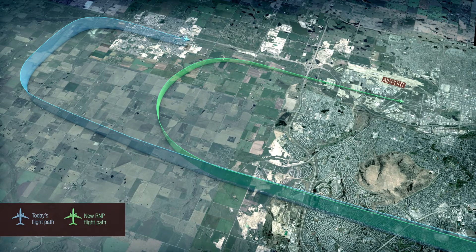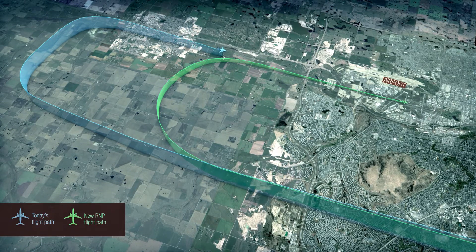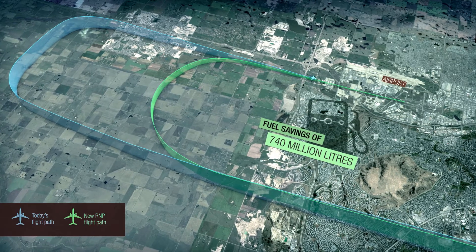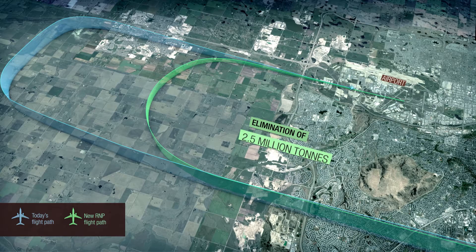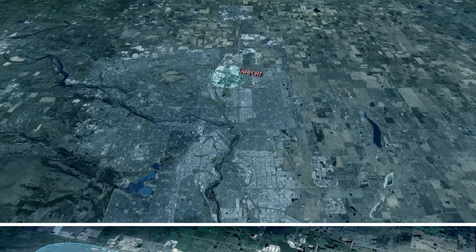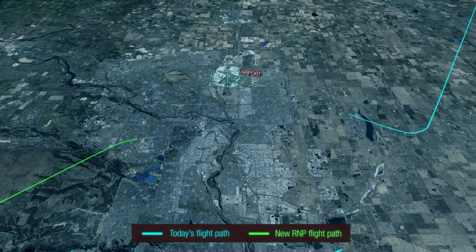NAV Canada estimates that fuel savings from performance-based navigation projects will result in fuel savings of 740 million litres, or close to 2.5 million tonnes of GHG emissions by 2020. Not every plane will fly the new flight paths.